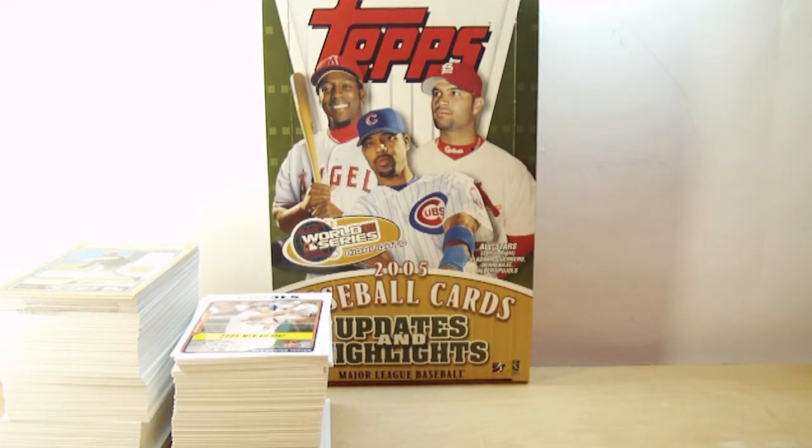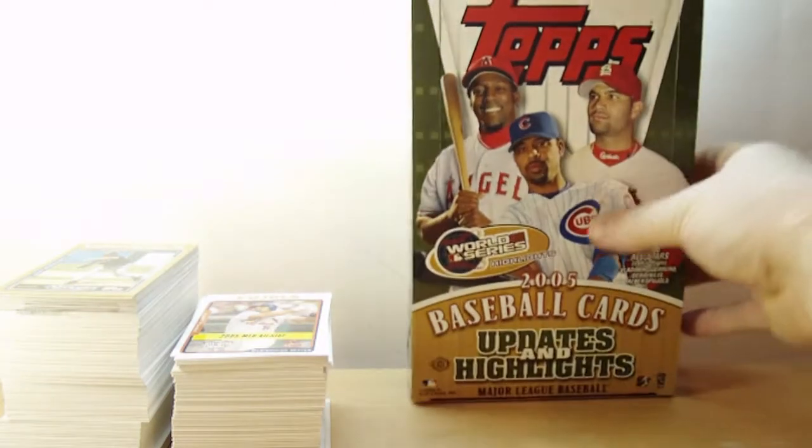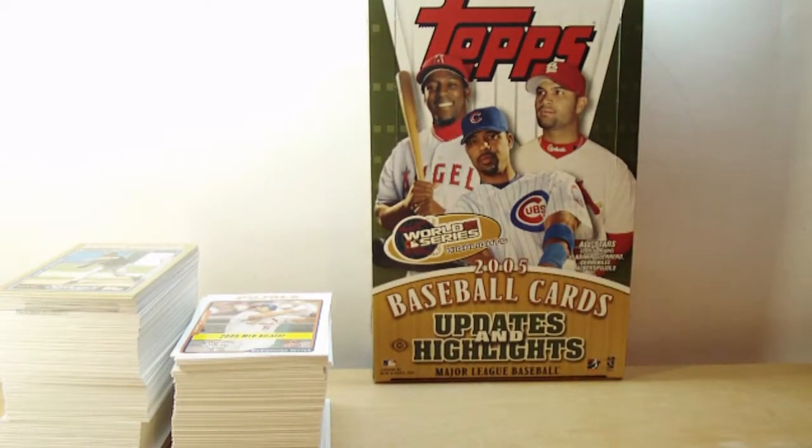Going into this, I didn't know you were guaranteed any game use or anything. It turns out overall game use and autograph are one every 16 packs. There's 36 packs in here, so I should have gotten two hits. I didn't — I only got one hit, but overall it was a really nice box break, and it was only $35.